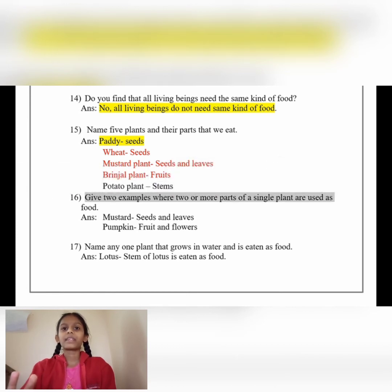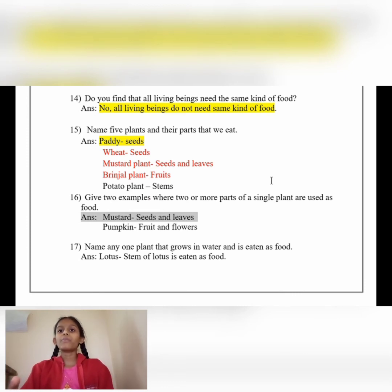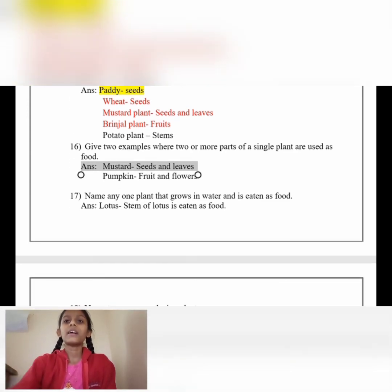Number 16: Give two examples where two or more parts of a single plant are used as food. Answer: Mustard — seed and leaves; pumpkin — fruit and flower.